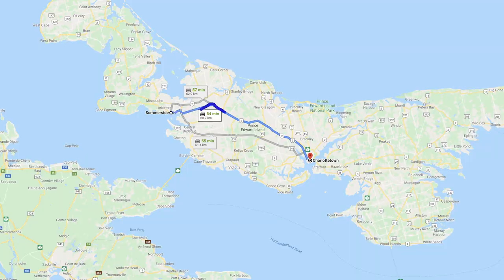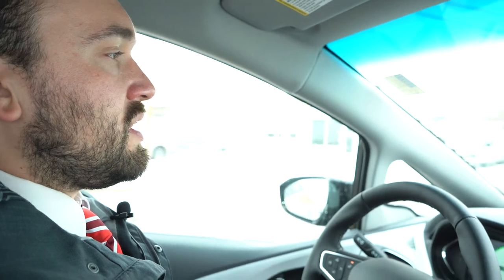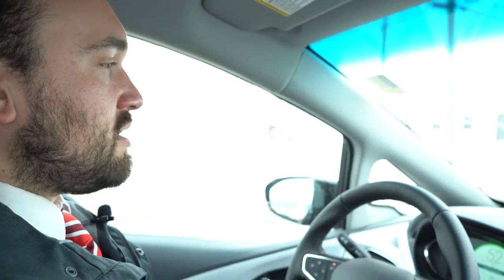The range on the Bolt is 417 kilometres. If you live here in Summerside and you're travelling to Charlottetown a lot, it'll give you three round trips before you have to charge it. It's only 61 kilometres one way, so you can go there and back three times before you need to plug in and charge your Bolt again.